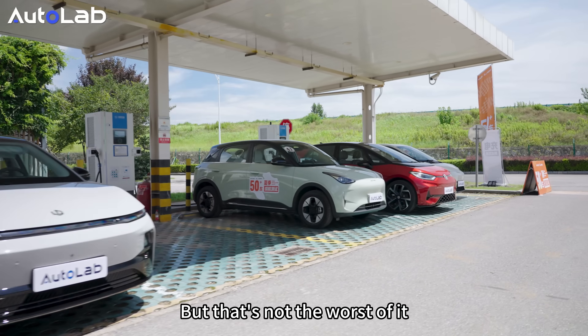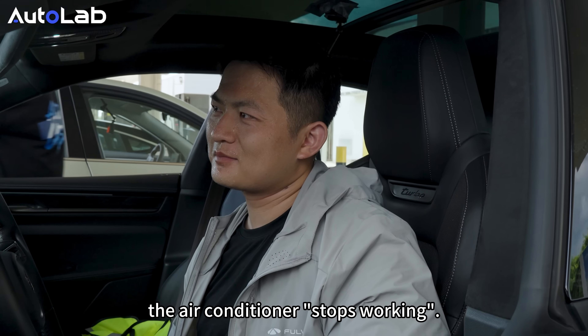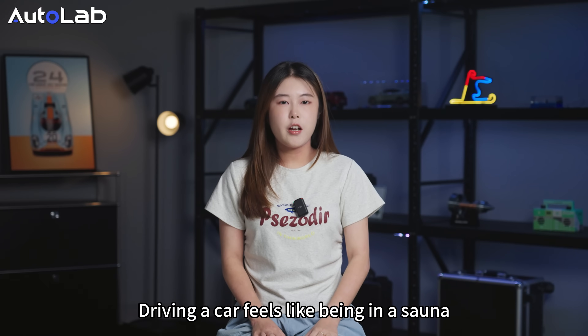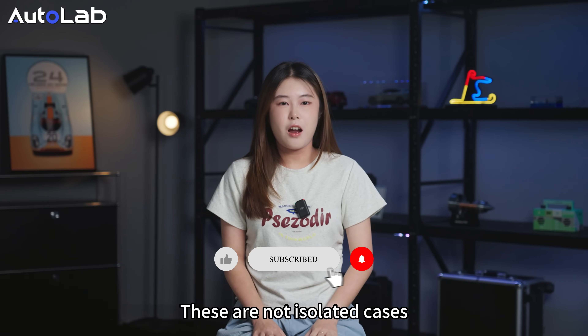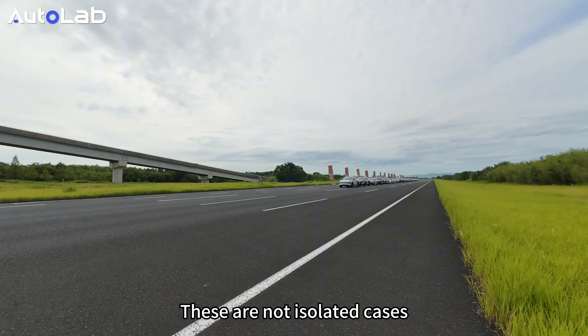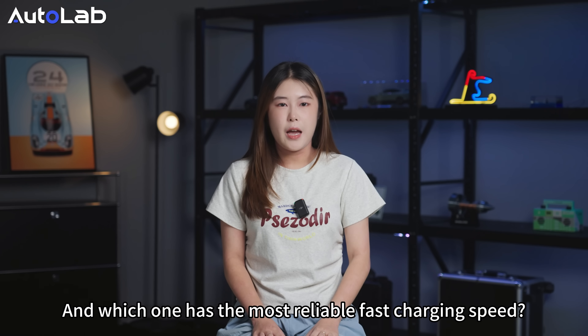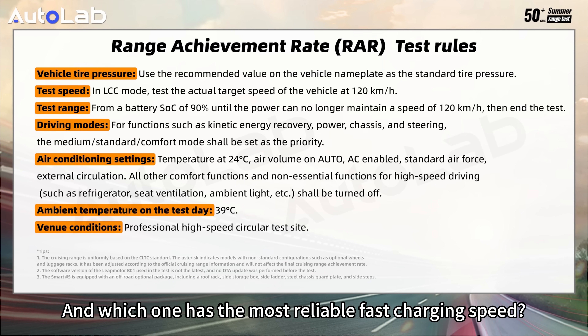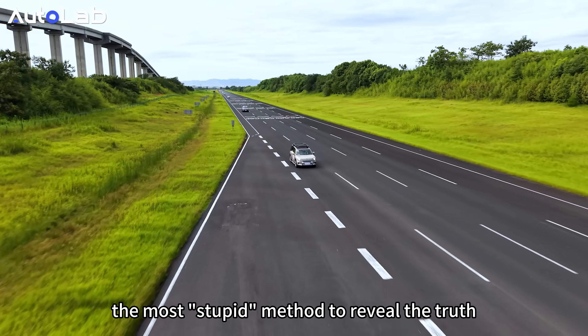But that's not the worst of it. The key problem is that when the battery is low, the air conditioner stops working — driving a car feels like being in a sauna. Who can stand this? And these are not isolated cases. Fans also ask which car actually has a real range and which one has the most reliable faster charging speed. This time, we will use the most straightforward method to reveal the truth.